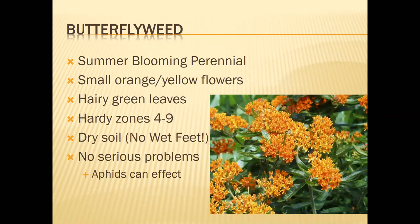Our next flower is butterfly weed — Asclepias tuberosa — another summer-blooming perennial. This one gets about two to three feet tall and two feet wide. As the name suggests, it is a butterfly magnet. The small orange and yellow flowers are heavily attractive to butterflies. It also has hairy leaves and is cold hardy for our area.